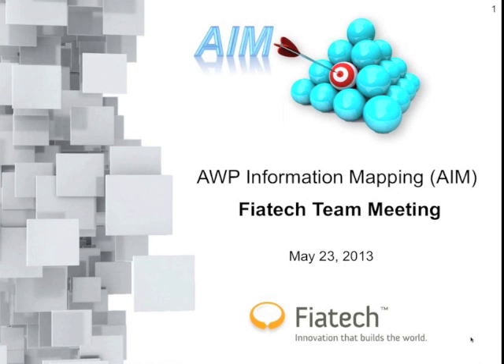Many of you have been involved in advanced work packaging. We'll show you some information about the folks that have registered for this webinar. Many of you have been involved in some preliminary discussions on this project that we launched. Welcome to the webinar today, and I hope you are able to see the path that we're going and roll your sleeves up and get involved with us.